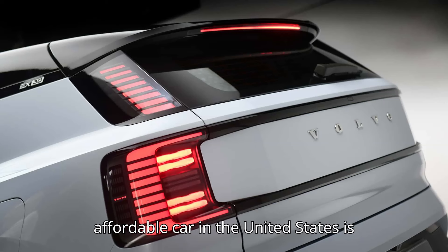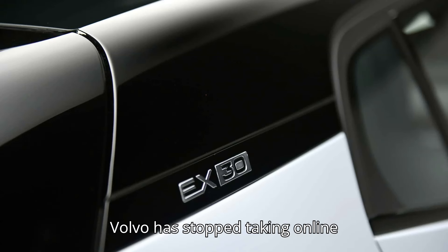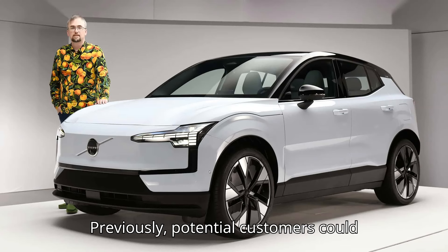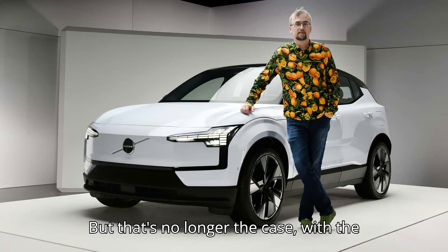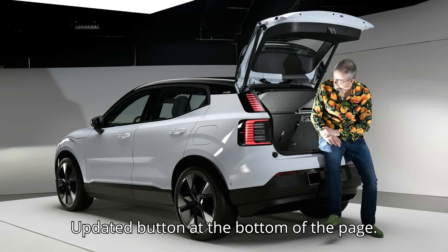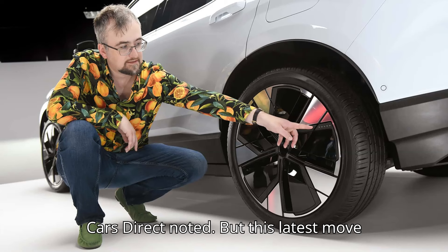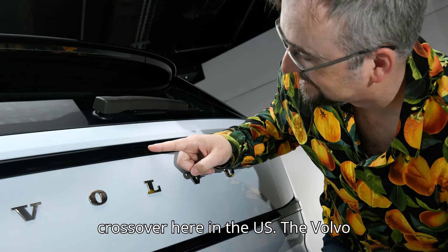The future of Volvo's most affordable car in the United States is getting harder and harder to decode. Volvo has stopped taking online reservations for the EX30 electric compact crossover in the United States. Previously, potential customers could browse the company's website and place a $500 pre-order for the entry-level EV. But that's no longer the case, with the only option available being a keep-me-updated button at the bottom of the page. Wannabe shoppers could still reserve the EX30 if they visit a dealership, as Cars Direct noted.